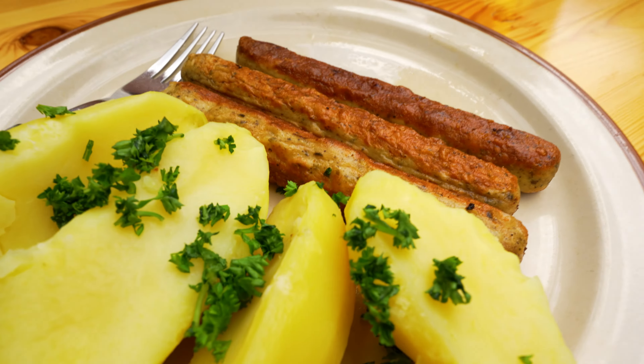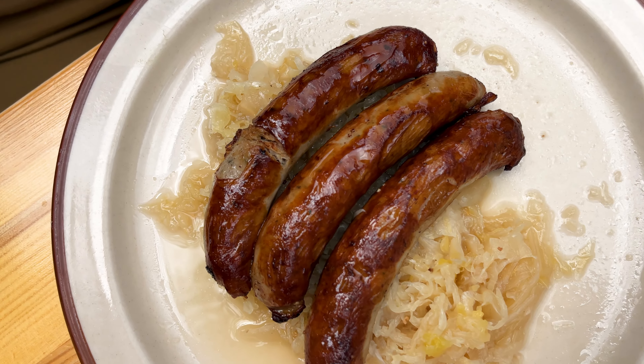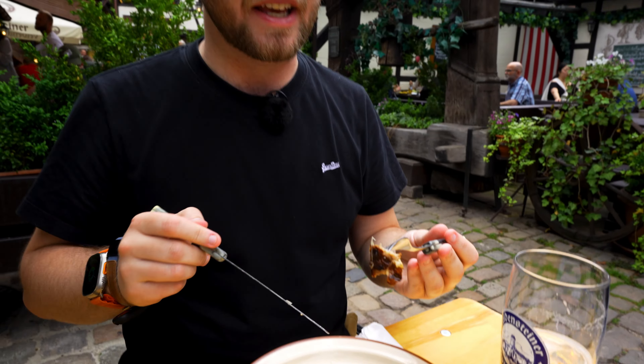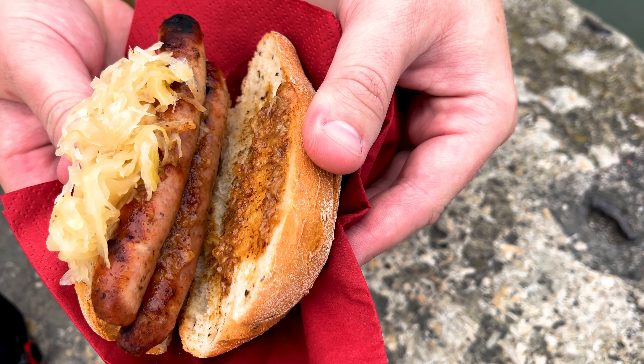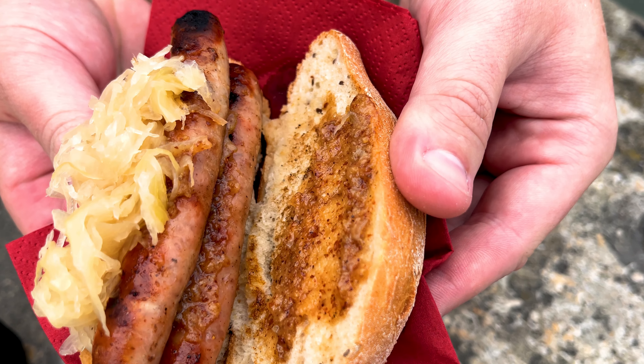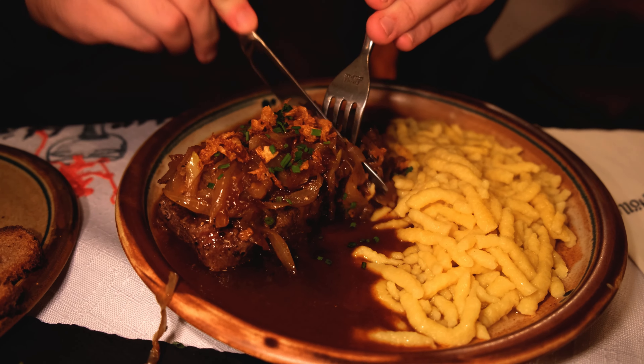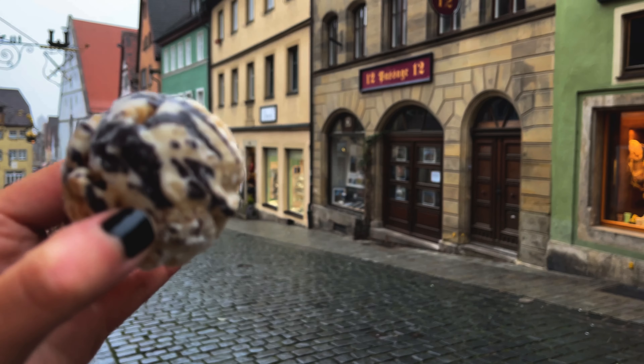What could we go for if anything other than a Franconian sausage? And at this place, they offer vegan sausages as well, so we're going to check out both — you're not being left out this time. If you're familiar with the channel, you know that I love Franconian food — the food up in Bamberg, Nuremberg, and of course Rothenburg. It's just so delicious. Let's see how these sausages taste.